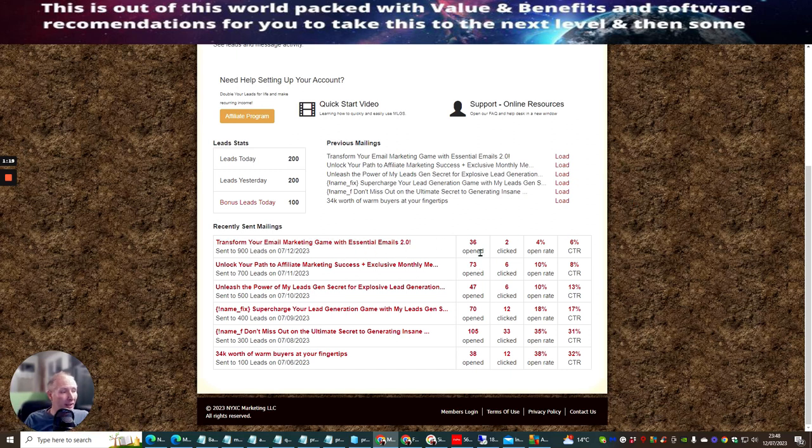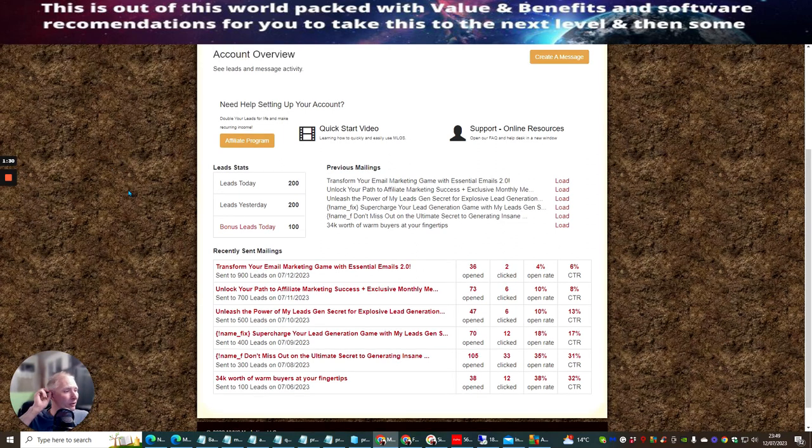You can see that the actual open rates are quite good. This was the one I launched this morning and I've had 36 opens with two clicked. This one was launched yesterday — 73 opens, 6 clicks, open rate 10%. So 10%, 18%, 35%, 38% — these are good open rates. And the click-through rate is good as well.